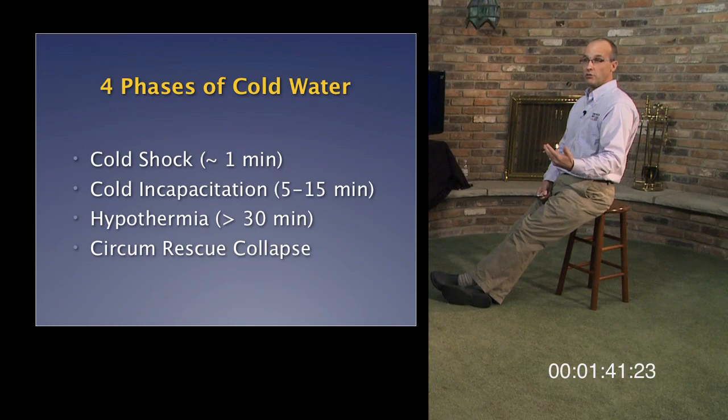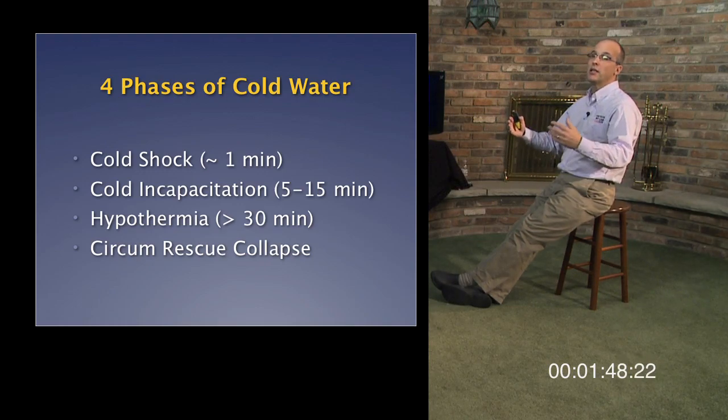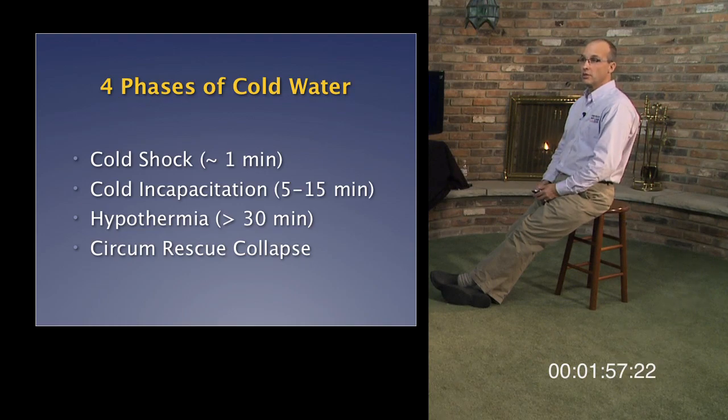The four phases are: the cold shock response, which lasts about a minute; cold incapacitation, which can set in within five to fifteen minutes depending on water temperature; hypothermia, which for most adults is 30 minutes or more; and then circum rescue collapse.